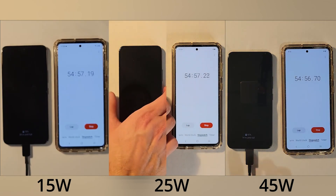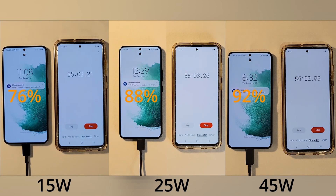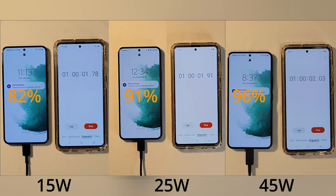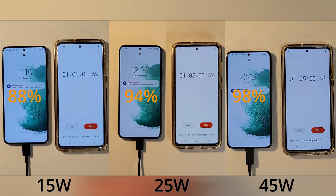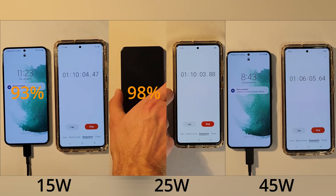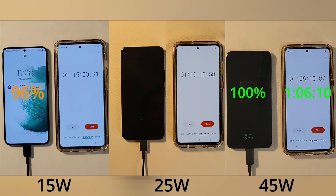At the 55 percent mark, the 45 and 25 watt chargers are pretty close to being done. The 45 watt power supply charges the phone to 100 percent after one hour and six minutes.